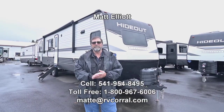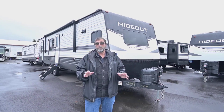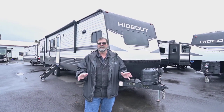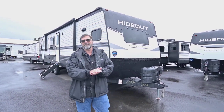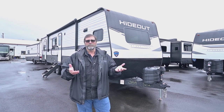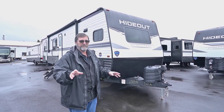Hi everybody, my name is Matt Elliott and I'm here at the RV Corral in Eugene, Oregon on Highway 99. Today I want to show you a trailer that just came in. It is a brand new 2024 Hideout from Keystone — the 34 FKDS. It's such a great floor plan inside, you're going to love it. Hideout is a long-term name in the industry, been around a long time. They build a really durable and reliable trailer and we're the dealer here at RV Corral. Let's take a quick look at some of the bells and whistles on the outside.